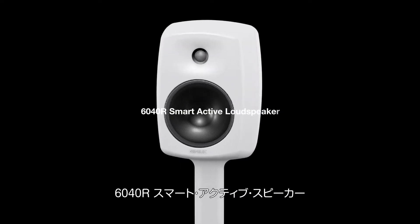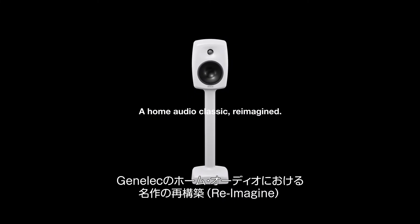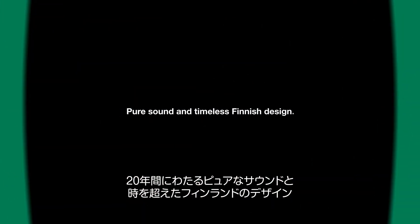Introducing the 6040R Smart Active Loudspeaker, a Genelec home audio classic reimagined, designed by Harry Koskinen. A 20-year celebration of pure sound and timeless finished design.